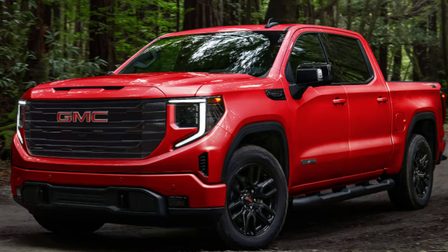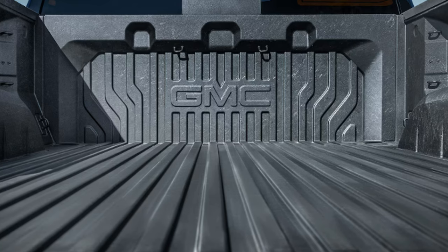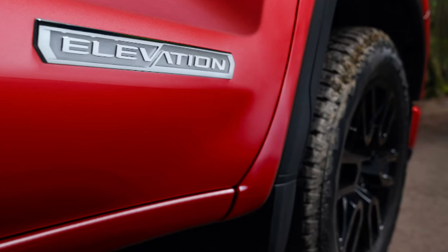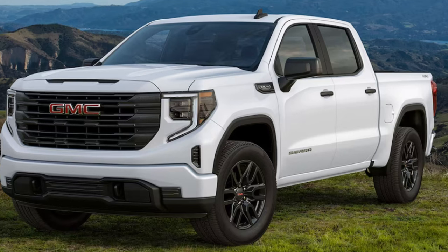The Multi-Pro tailgate is standard on all but the Pro and offers tons of functionality — a great way to make a truck more appealing to a buyer who will use the bed often. The available X31 package includes off-road suspension, hill descent control, durable underbody skid plates, a heavy-duty air filter, and exclusive X31 badging. You see a lot of these with that X31 badging; it's definitely a popular package, and there are many packages beyond that.